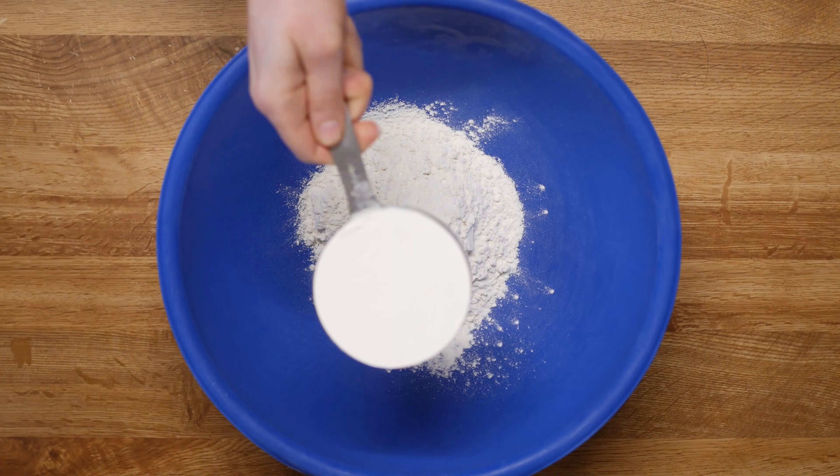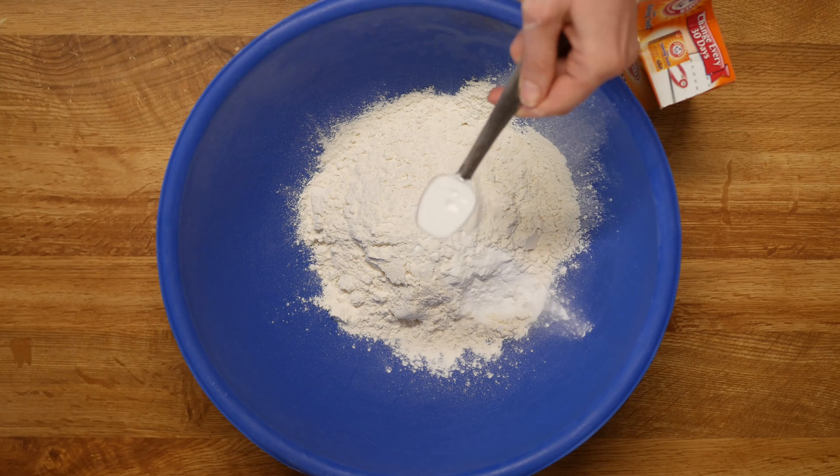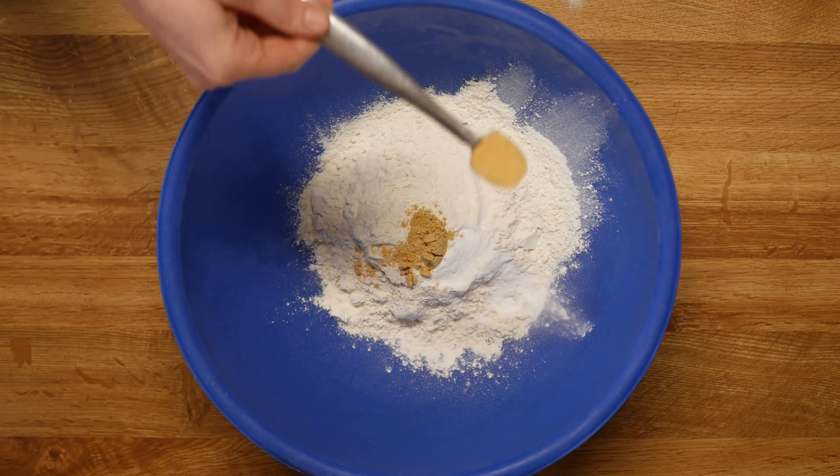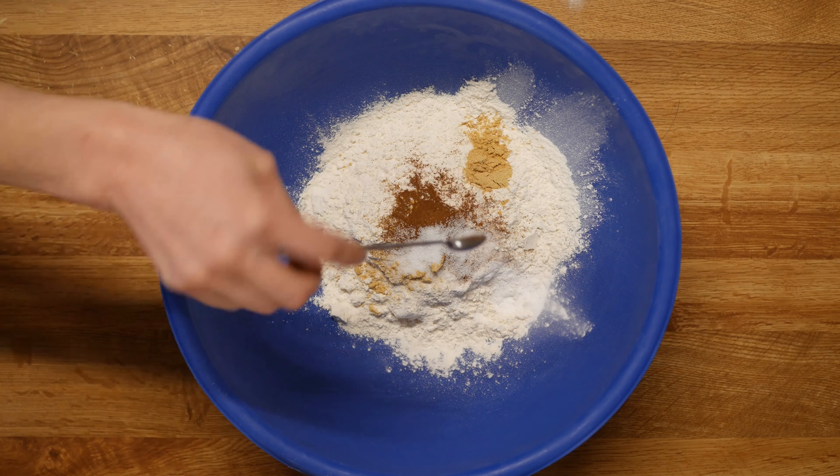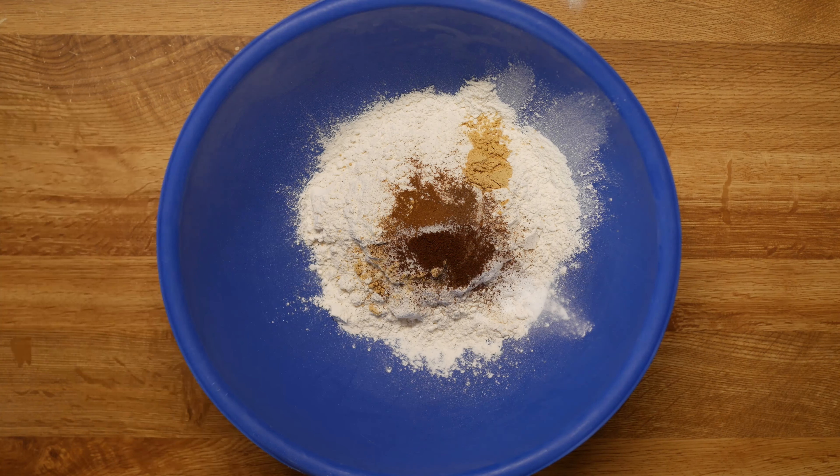In a bowl, combine two cups of flour, two teaspoons of baking soda, one and a half teaspoons ground ginger, one teaspoon cinnamon, half a teaspoon salt, a quarter teaspoon allspice, and a quarter teaspoon of cloves. Whisk together till combined, then set aside.